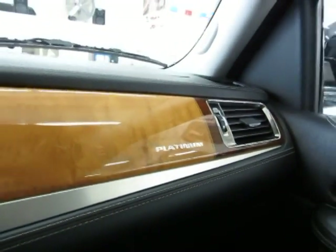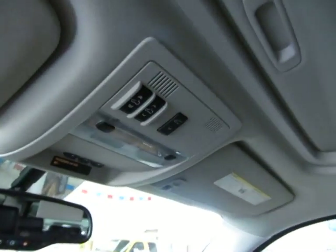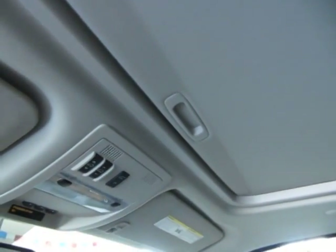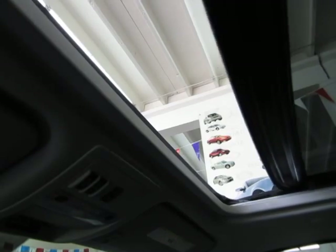For your Platinum Edition, you've got a power sliding moonroof. It is a glass moonroof — it is tinted, but also has this hard cover that blocks out the sun completely. It's a one touch — you don't have to hold the switch for the moonroof to open or to close.